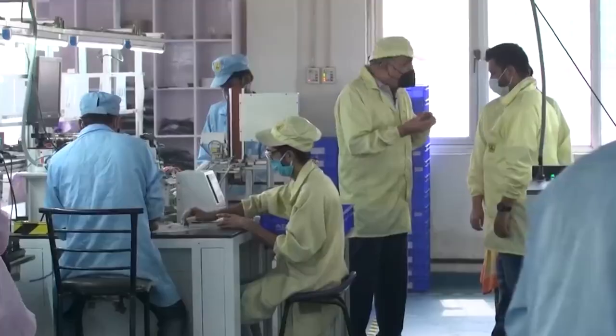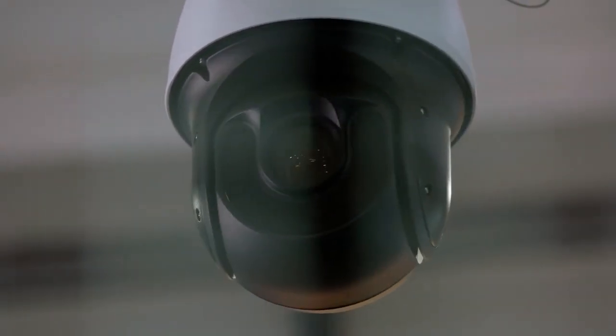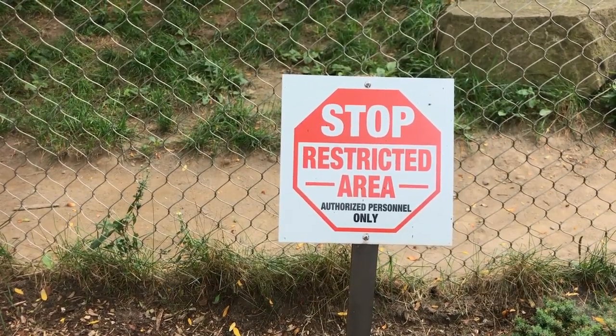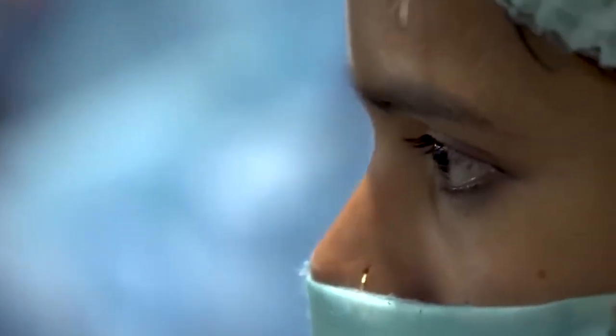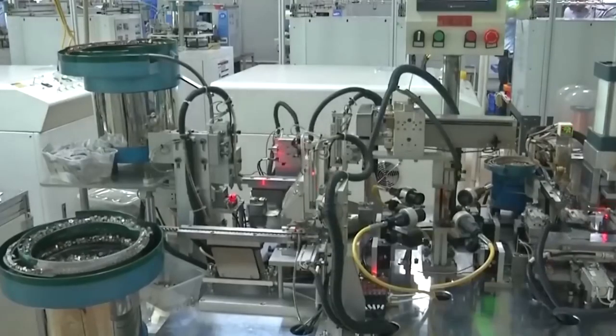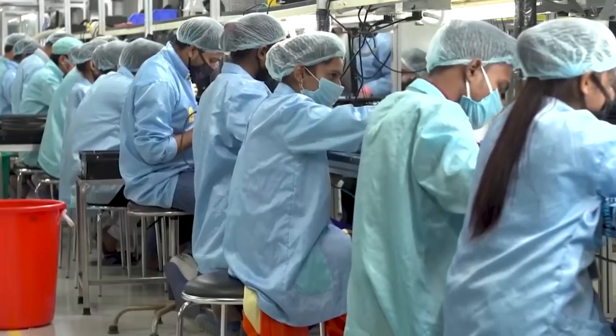These factories are located in special industrial areas with very tight security. There are lots of cameras, guards, and restricted zones to make sure no secrets get out. People inside are not allowed to take pictures or share details, keeping Apple's work safe and private. This is how Apple protects its secret factory process.